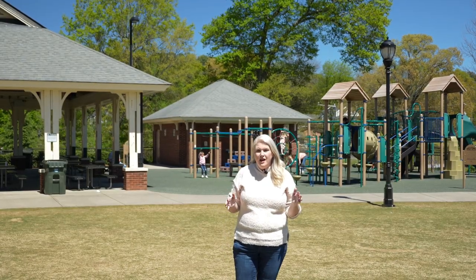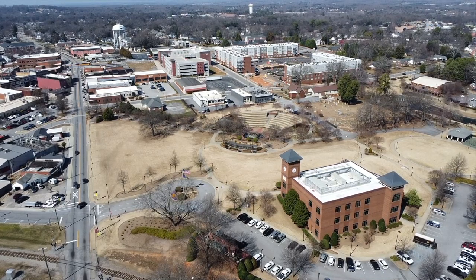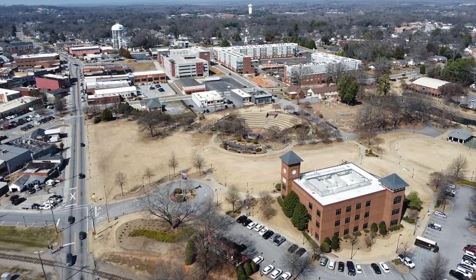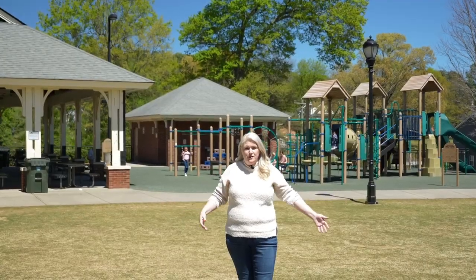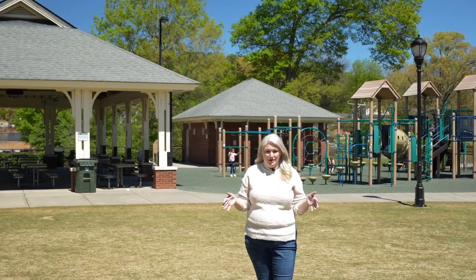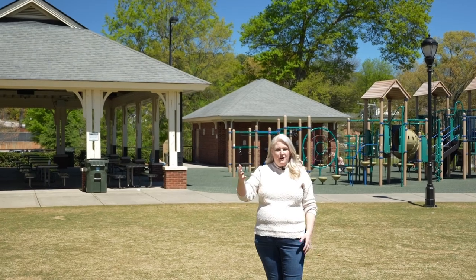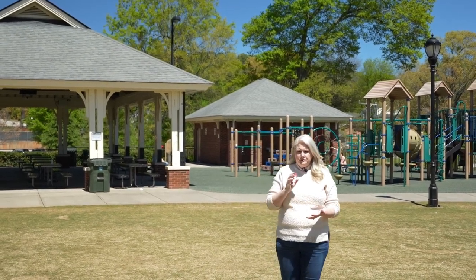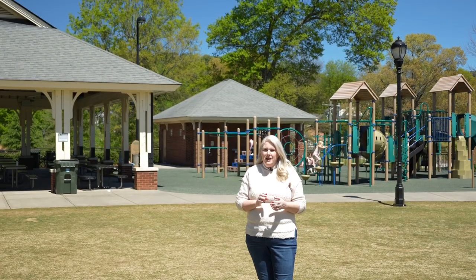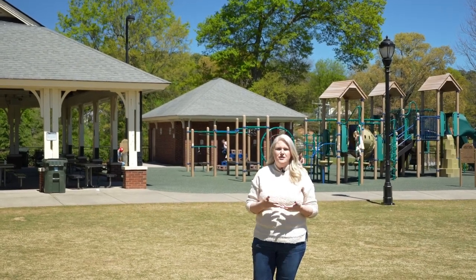Our first stop today is Greer City Park. There are ample things to do here — whether you want to relax in the gazebos next to the fountain, have your children play on the playground, use the picnic tables, grills, or the lush green space to throw a Frisbee or a football. There's also an amphitheater; right now while we're here they're actually having a wedding there. Lots of events are held here, and your dogs are welcome except during festivals or events when people may have allergies.